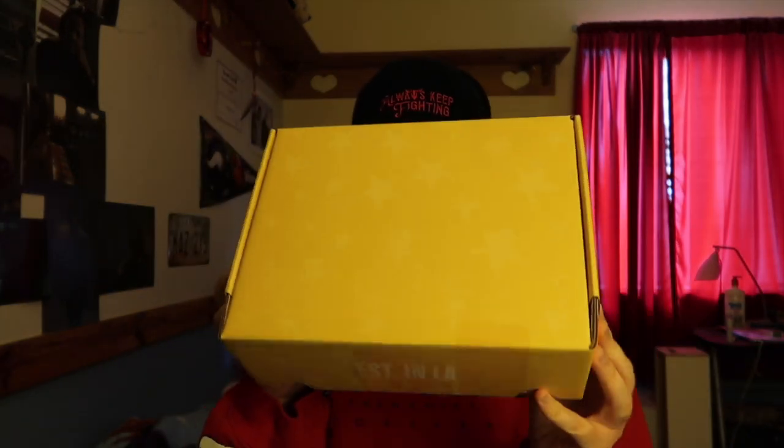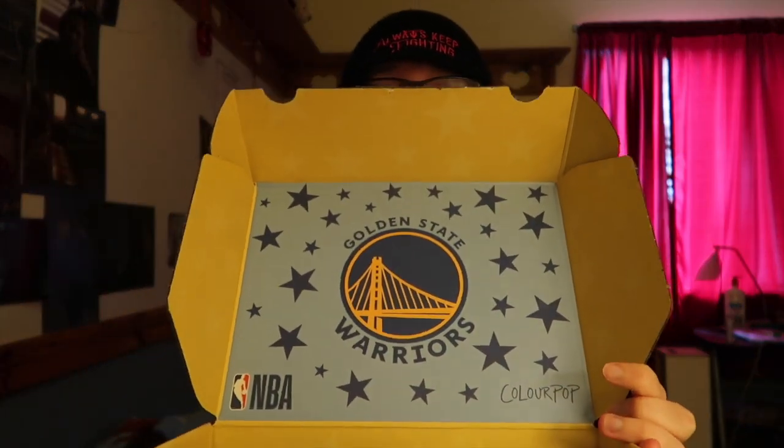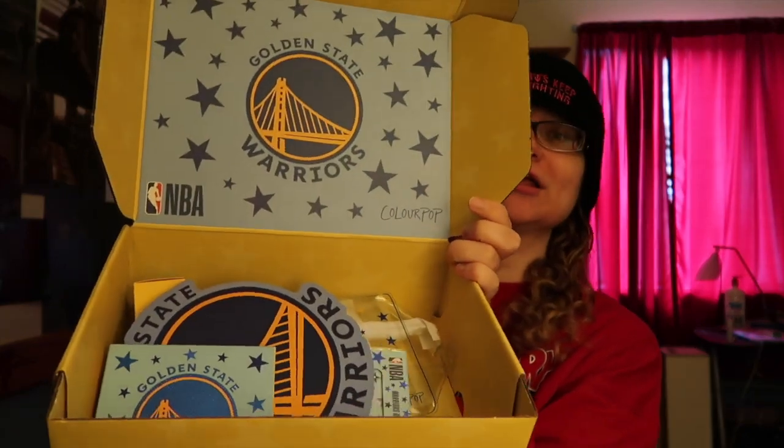So without any further ado, let's get started. This is what I got in the mail — it looks like this. It is a Warriors makeup set. I'm a big Warriors fan if you couldn't tell already. Look how freaking cute!